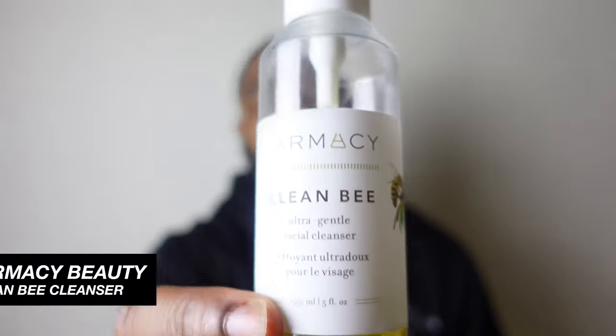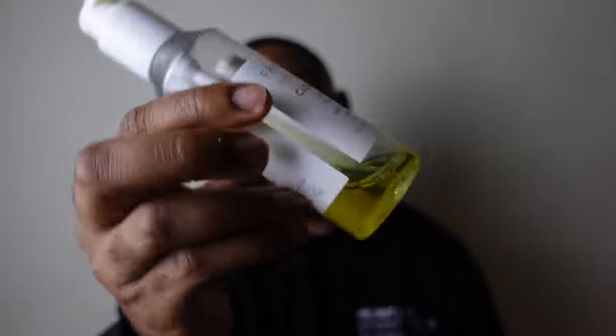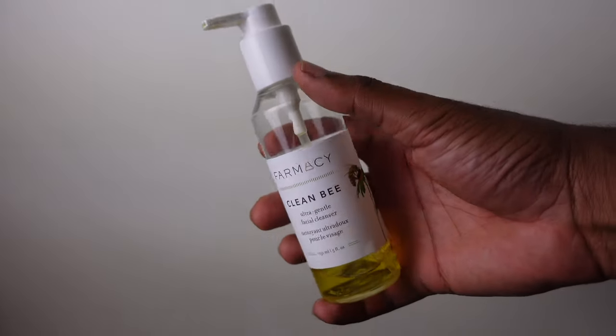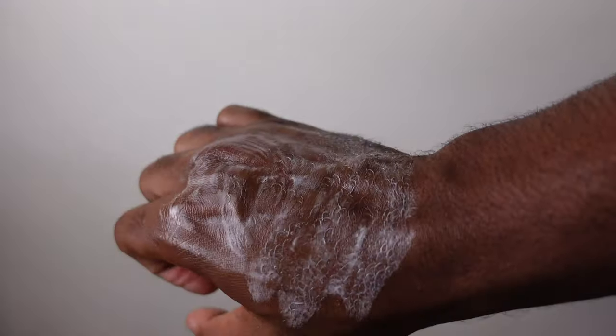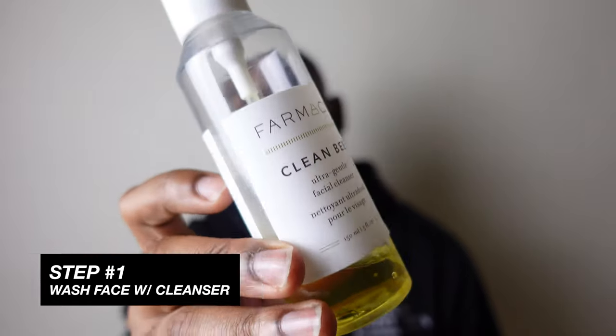Another cleanser I recommend — especially if you love sensitive, natural ingredients — is Farmacy Clean Bee. This has never let me down and is actually my everyday one right now. I'm about to be out of this too. Farmacy has lots of clean ingredients, but here's the thing: a lot of brands have clean ingredients and don't work well. Farmacy is one of the cleanest brands ingredient-wise, and the products actually work. Get the Clean Bee Ultra Gentle — I use it every morning and every night.